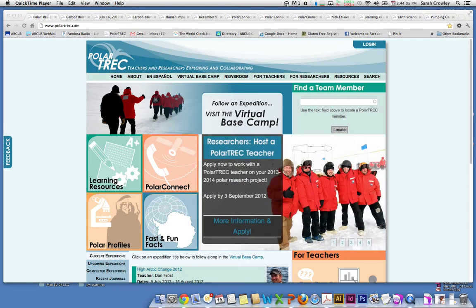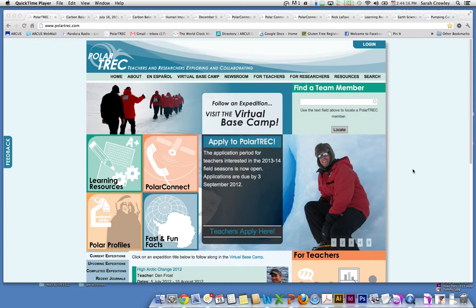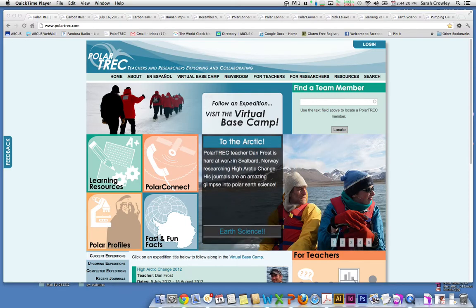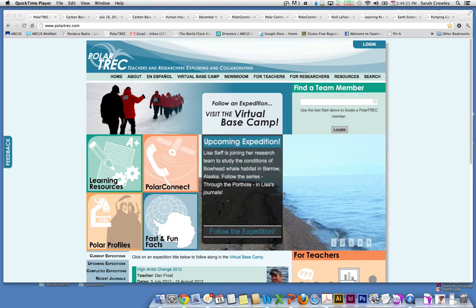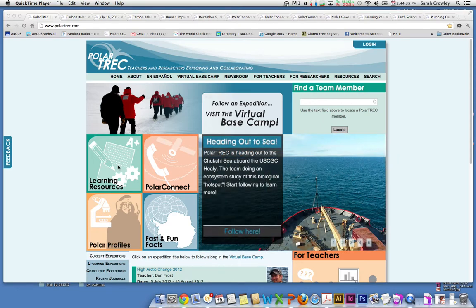This is our front page at Polartrek.com. There's all kinds of available resources at the top, so take some time to look through. On the right, you'll see the scrolling front page news of all the different topics that we're highlighting at the moment. If you see something interesting, all you need to do is click here and it will take you to a particular teacher's journals, as well as upcoming expeditions so you can get ready to follow. Learning resources are available — activities, videos, all kinds of different pieces to bring into your classroom.